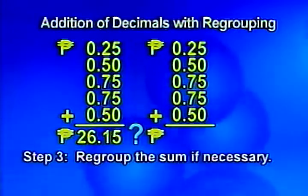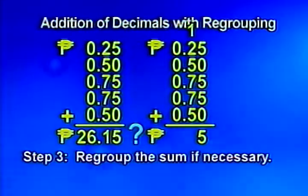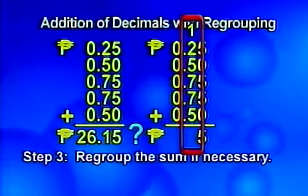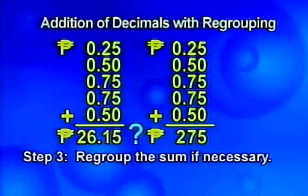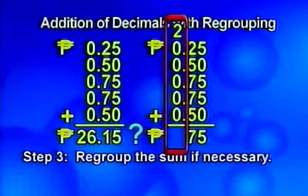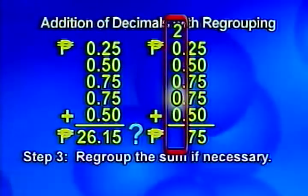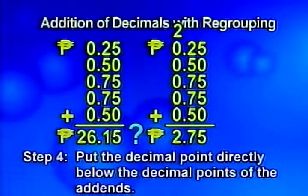This is where you went wrong. You forgot to regroup fifteen hundredths as one tenth and five hundredths. Then we add again in the tenths column. One plus two plus five plus seven plus seven plus five equals twenty-seven. Regroup twenty-seven tenths as two ones and seven tenths. Two plus zero plus zero plus zero plus zero equals two. Put the decimal point directly below the decimal points of the addends. The sum is two pesos and seventy-five centavos, not twenty-six pesos and fifteen centavos.